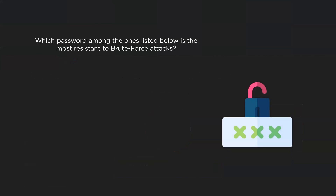Now that we have a fair idea about how brute force works, let's see if we can answer this question. We learned about how complex passwords are tougher to crack by brute force. Among the ones listed on the screen, which one do you believe will take the longest to be broken when using brute force tools? Leave your answers in the comment section and we will get back to you with the correct option next week.